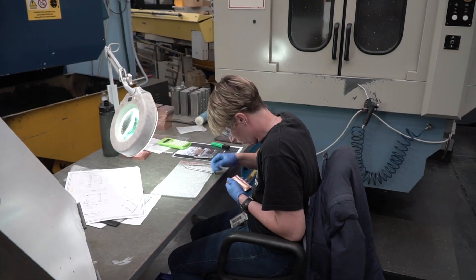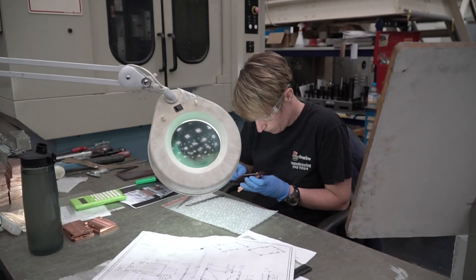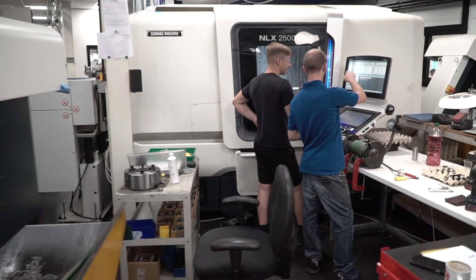We work with a large variety of materials at Sheerline: all types of aluminium, stainless steels, exotics, carbon fibre and all forms of plastic, and many more.